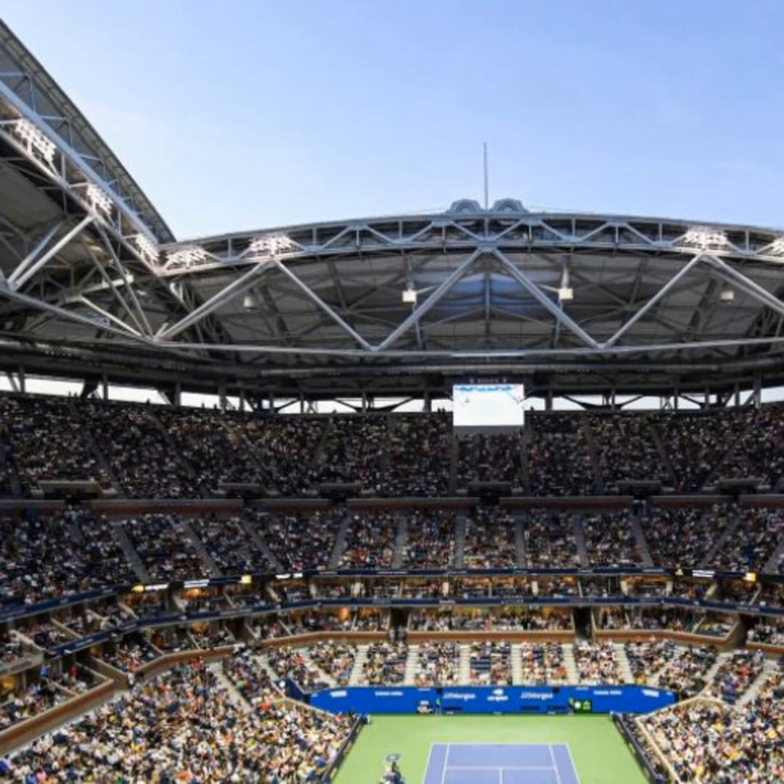That's really terrific. And how do fans access all of this? By downloading the US Open app or visiting usopen.org, fans can follow along with all the action.